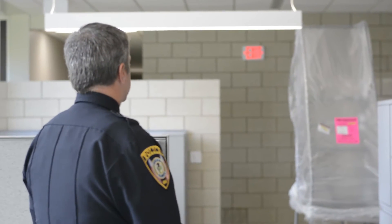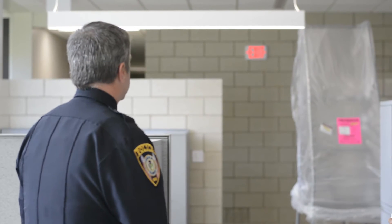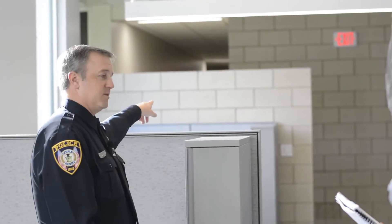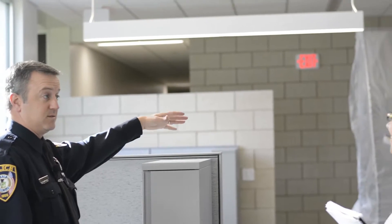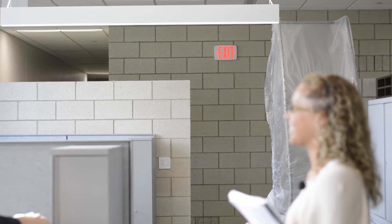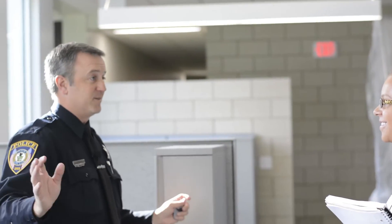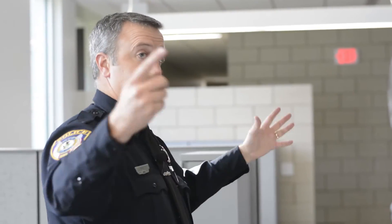In our old facility, the equivalent space is probably just where you and I are standing here and just over to this brick wall — really just one room with a little counter on one side and two desks on the other. So it's a big jump to go from something that size to something as expansive as this.